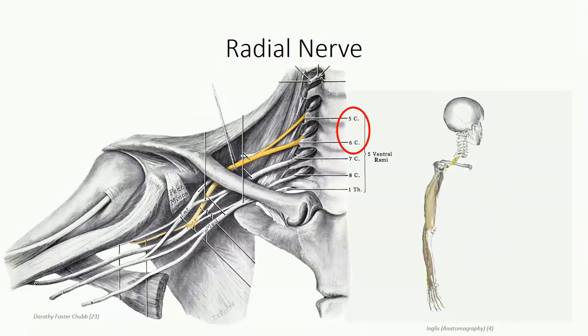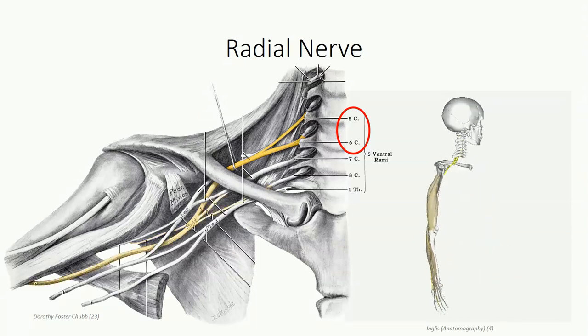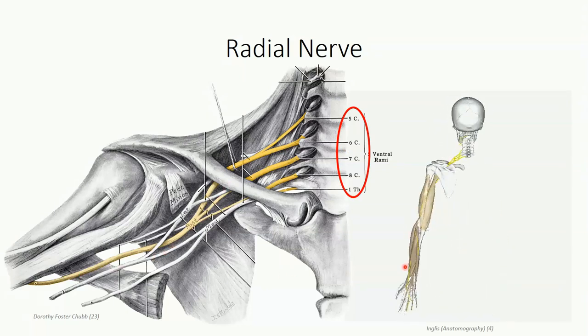The larger of the two branches is the radial nerve, supplied by spinal nerves C5 through T1. It courses through the posterior compartment of both the arm and forearm, where it exclusively supplies innervation to all muscles in both compartments.